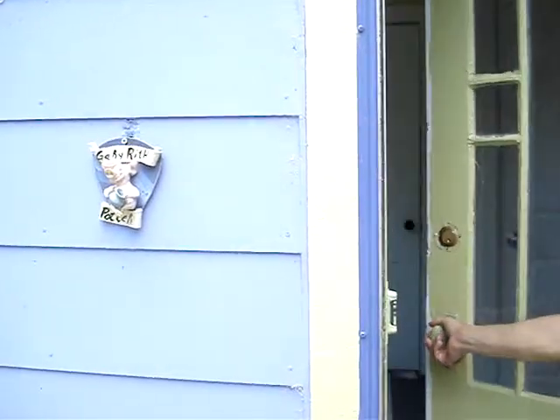Hey there, it's Gary. Bonjour. Welcome to my studio. Let's go on in. Come on in.